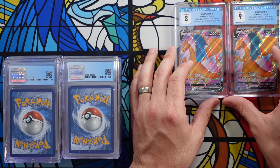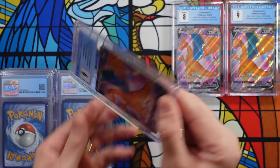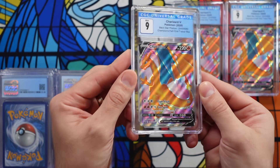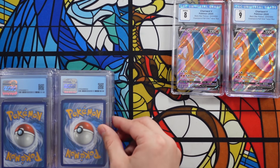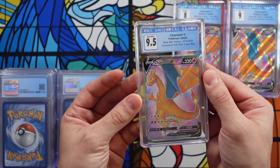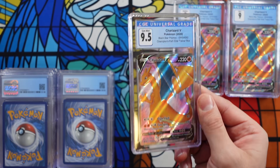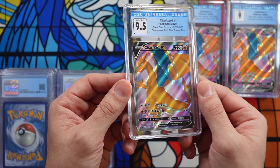Another nine — CGC 9 Charizard. I think it's a beautiful card. I really do think in the future they will be nice to have. And next up is a 9.5! There we go. I should have put subgrades on these Charizards — I don't know why. I'm a bit of a doof. If we could get a 10, that would make me really, really happy.